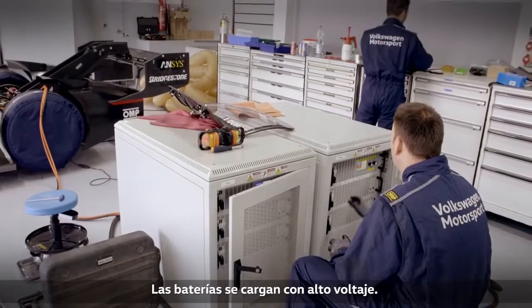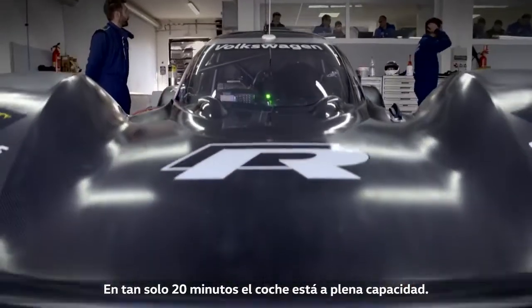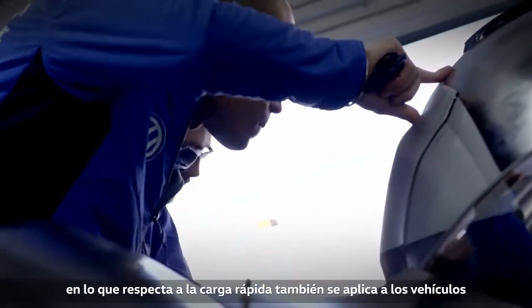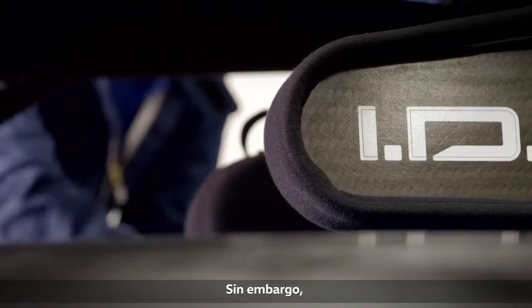The batteries are charged with high voltage power. In just 20 minutes the car is back at full capacity. The experience gained by the engineers in terms of rapid charging is also applied to future production cars of the electric ID family.